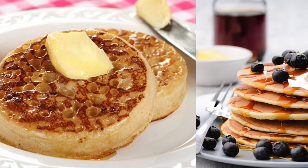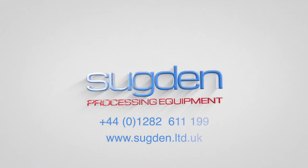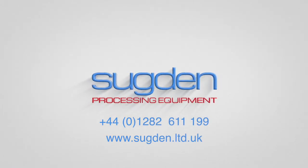For more information on this or any other product range, please contact us on 01282 611199 or visit our website at www.sugden.ltd.uk